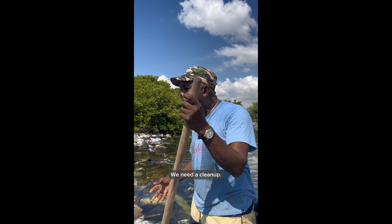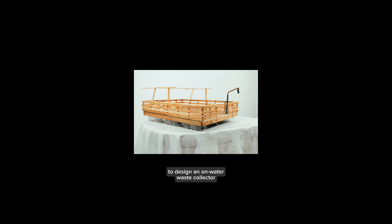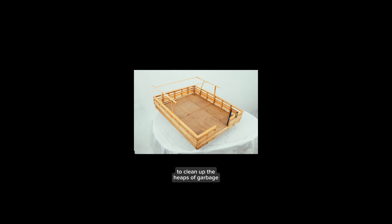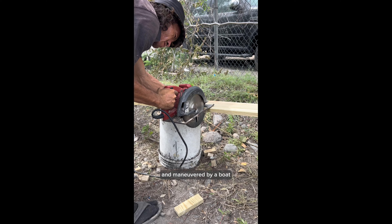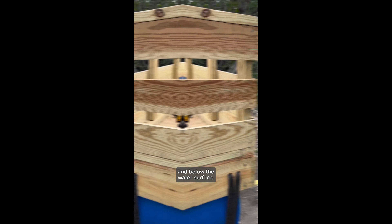Remember this day? We need a cleanup. So we got to work with Trevor to design an on-water waste collector to clean up the heaps of garbage in Kingston Harbour. We built a pontoon-style floating platform that can be attached to and maneuvered by a boat to collect garbage both on and below the water surface.